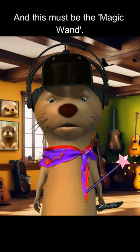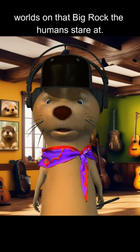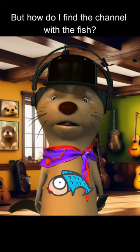And this must be the magic wand. With just a touch, it summons different worlds on that big rock the humans stare at. But how do I find the channel with the fish?